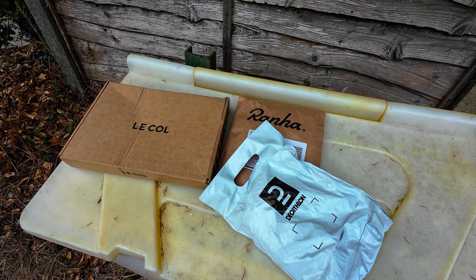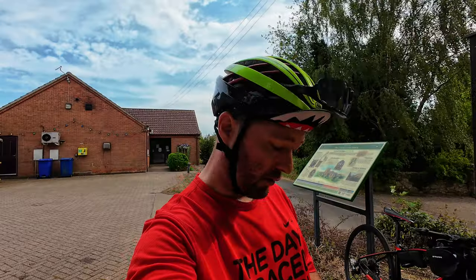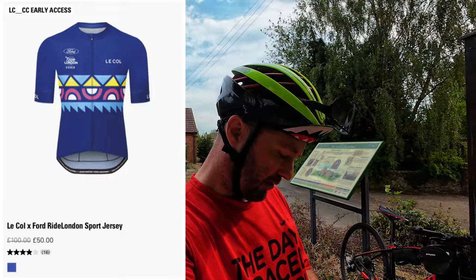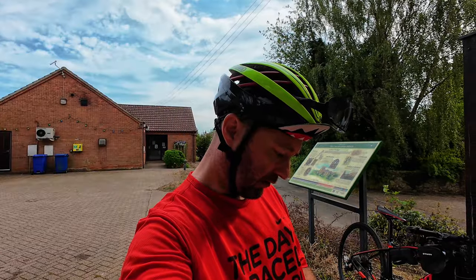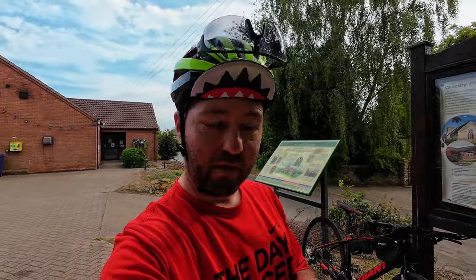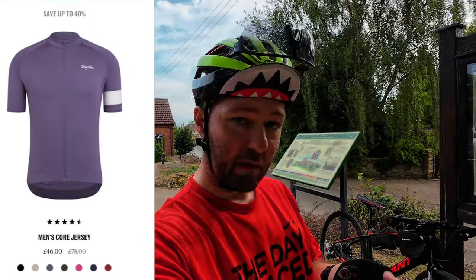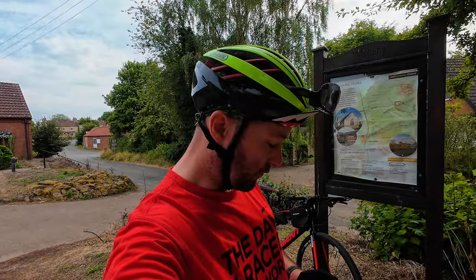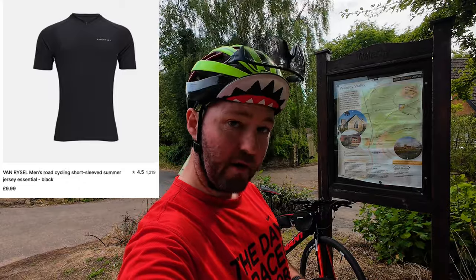I need a jersey to actually do this, so I thought what better way to test these jerseys out than to do some traditional Lincolnshire hills. On Lacoste's website I ordered a Lacoste Ford Ride London sport jersey, medium-sized blue multicolour, and I paid £50. I also got some cycling socks at £17. My order from Rafa was a men's cord jersey at £46 and some lightweight socks at £13, so a total of £64. As a complete contrast, I ordered a Decathlon men's road cycling short sleeve summer jersey in essential black for a whopping £9.99.